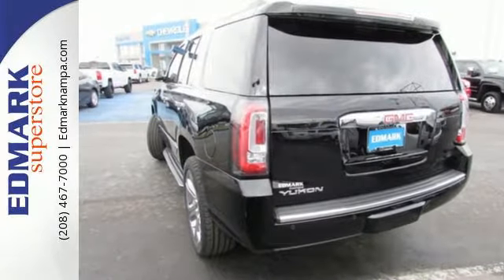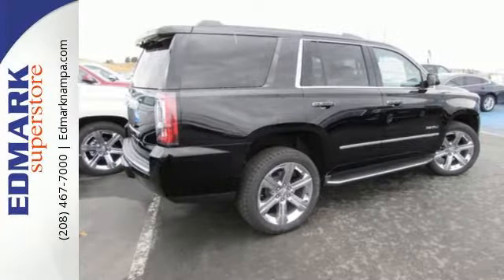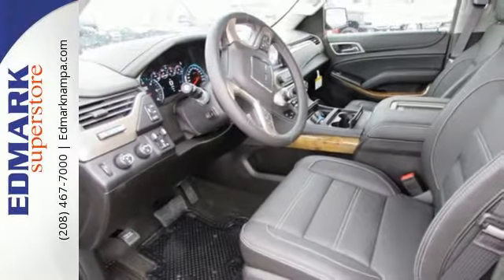To complement the utility of this full-sized SUV, GMC designed a remarkably quiet cabin filled with premium accents and a refined finish, and put it all in a boldly designed exterior.